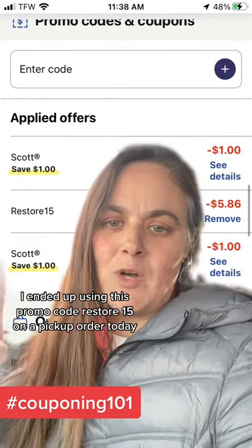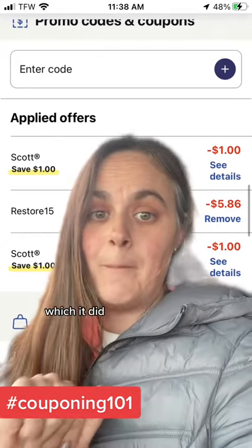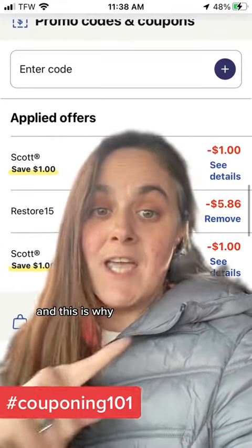I ended up using the promo code RESTORE15 on a pickup order today. It was going to save me $6, which it did — but I lost my Walgreens cash. And this is why.